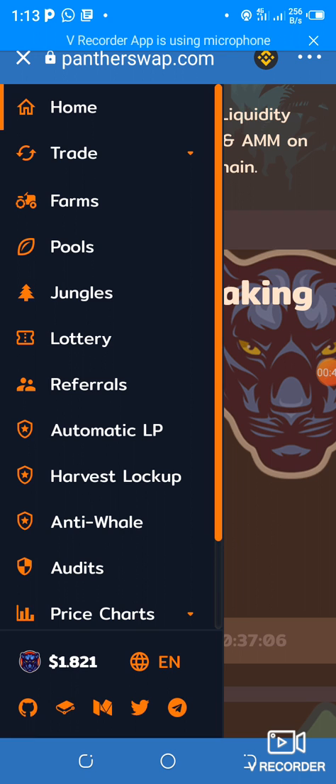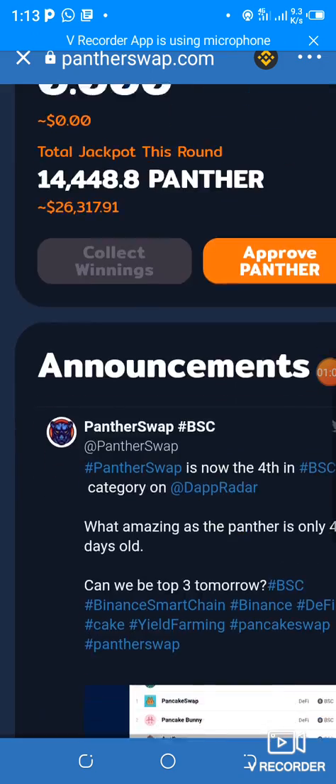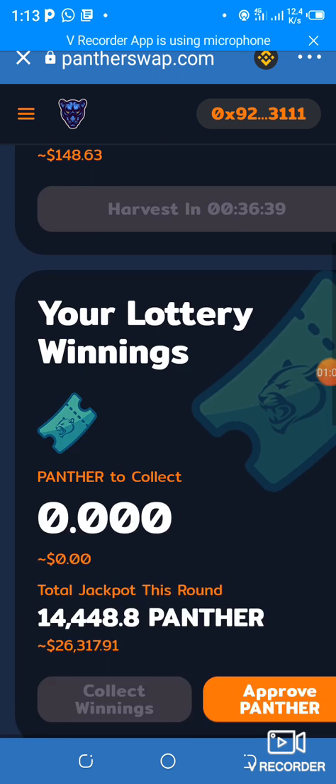One Panther is just $1.80. I came in a few hours ago and it was $1.20, so within two to three hours it has appreciated to $1.80. So I wouldn't want you guys to miss it out. This project is new and let me show you guys.